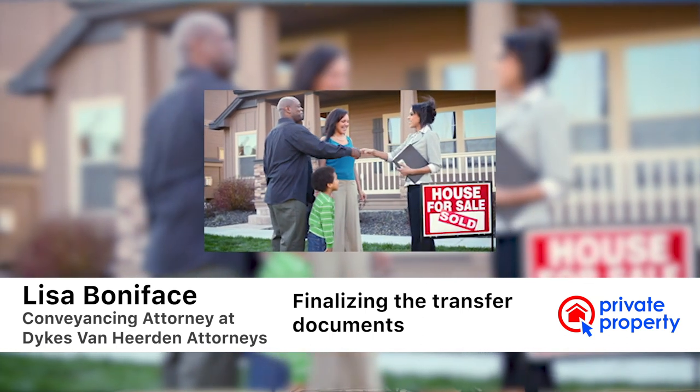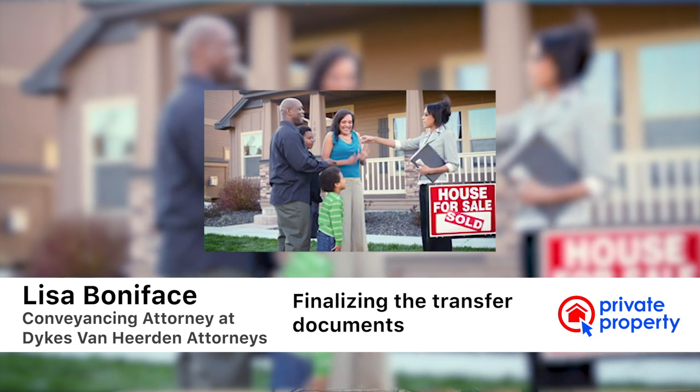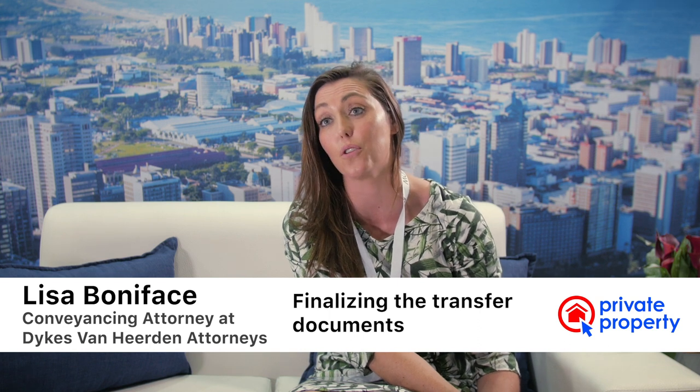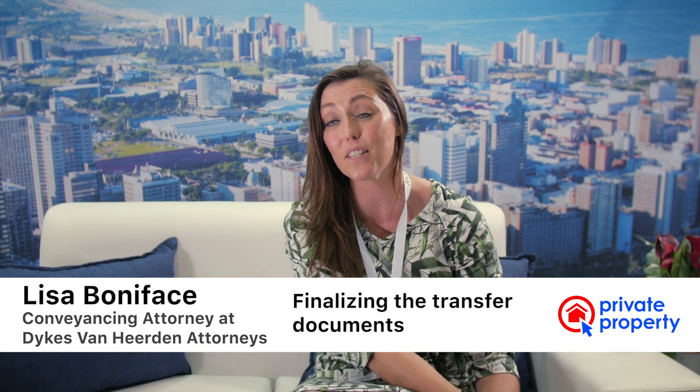Once the matter is registered at the Deeds Office, we do a reconciliation of the finances and provide the buyer with the title deed. Unless there's a bond in place, in which case we provide the title deed to the financial institution that has placed a bond over that property.